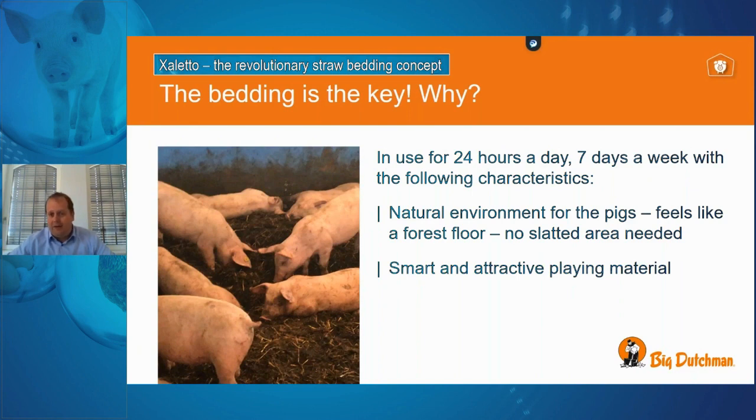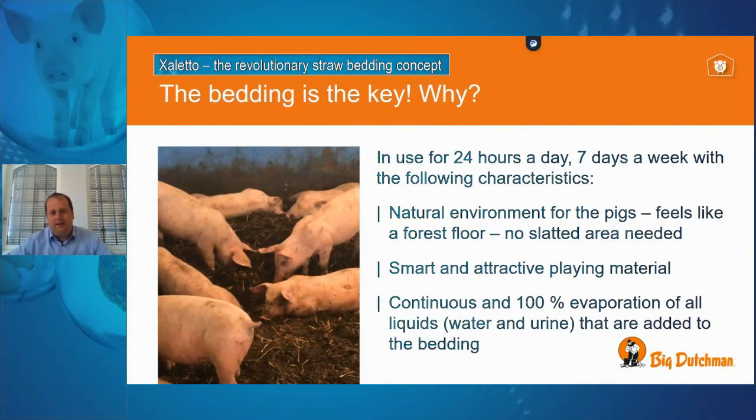It's smart playing material, continuously available and always very attractive because it always feels different. The last important point is that this straw bed ensures 100% of all liquids — water or urine — going into it are evaporated away. So at the end of the day, there are no liquid contents coming out of this housing system, just solid products in the form of dung.